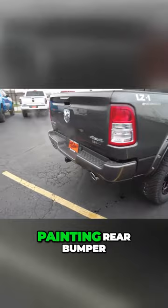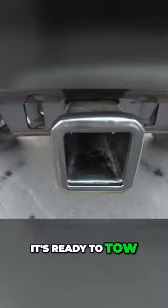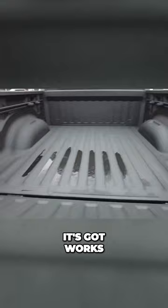Painted rear bumper, custom dual exhaust here. It's ready to tow — got your towing receiver, towing wiring, and factory spray-in bed liner. This truck not only looks good, it's ready to work; it's ready to do what a truck does.